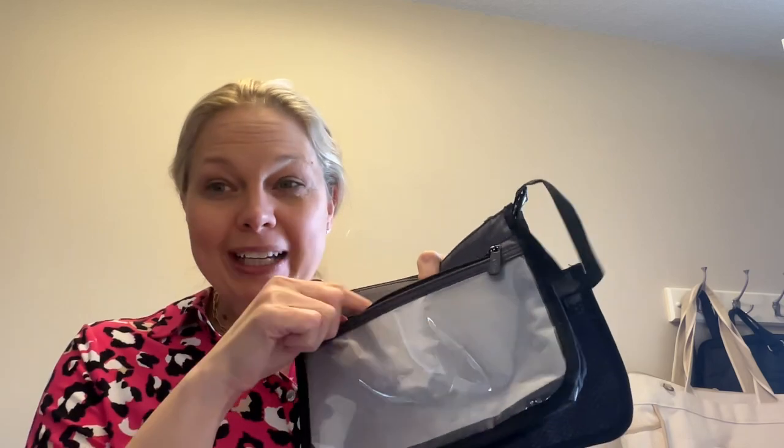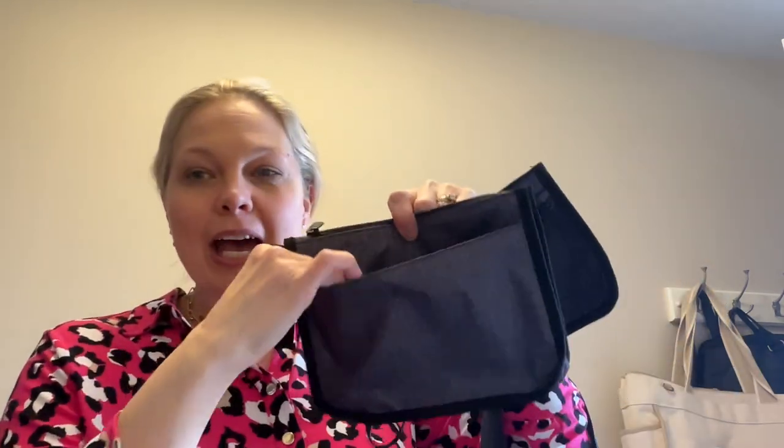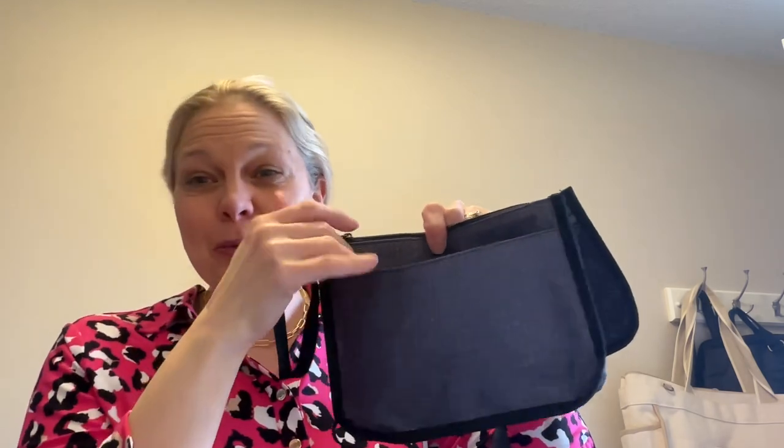The front pocket is nice because you can put your cell phone in — cell phone fits, which is nice. And then it has a back pocket where you can put your cell phone there too.